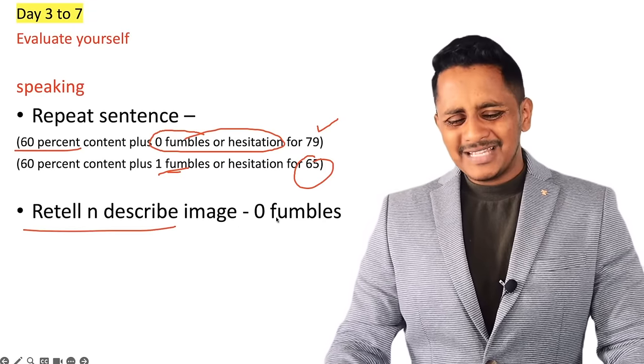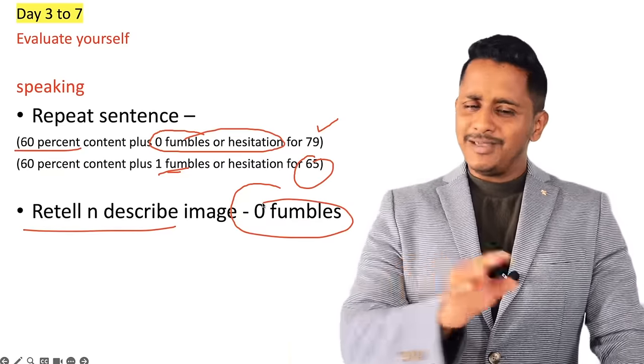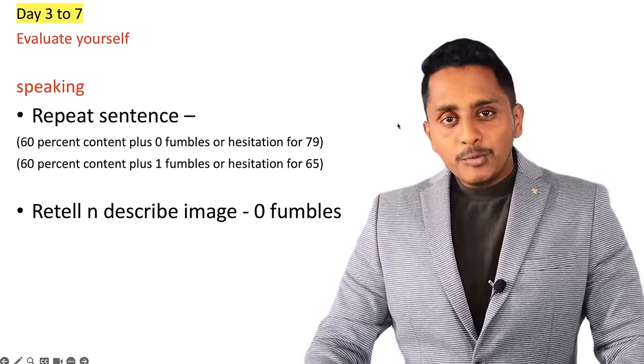For Written Lecture and Describe Image, there should not be any fumbles. If you are practicing 2-3 minutes a day for these, make sure there are no fumbles. Content is not a priority for these modules.